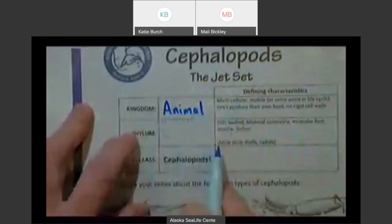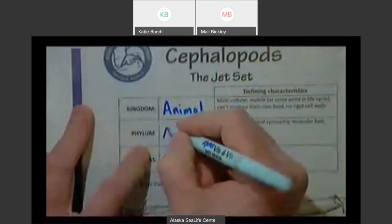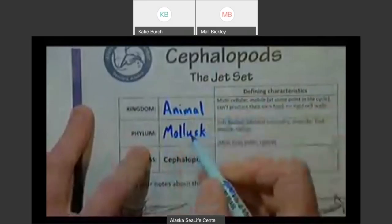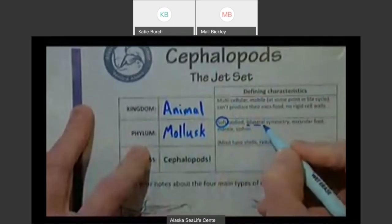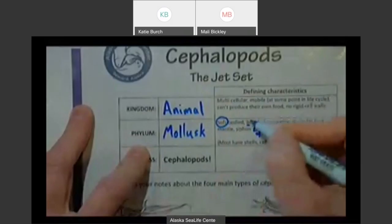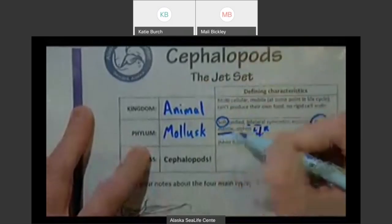That sets apart animals from things like bacteria, fungi, and plants. So we're talking about the animal kingdom. Below that, we have another level — still a really big group — called the mollusks: the mollusk phylum. That's a group of animals that are very soft-bodied. They have bilateral symmetry: 'bi' means two, 'lateral' means side, so they have a left and right side that look the same — just like us. They have a muscular foot — that's where that word 'pod' comes in — and they have a mantle, that's going to be the body.